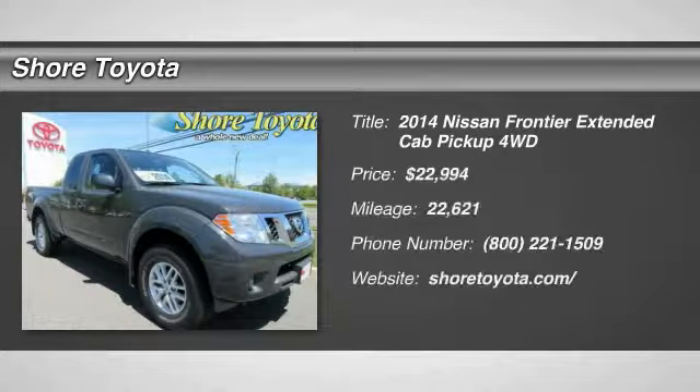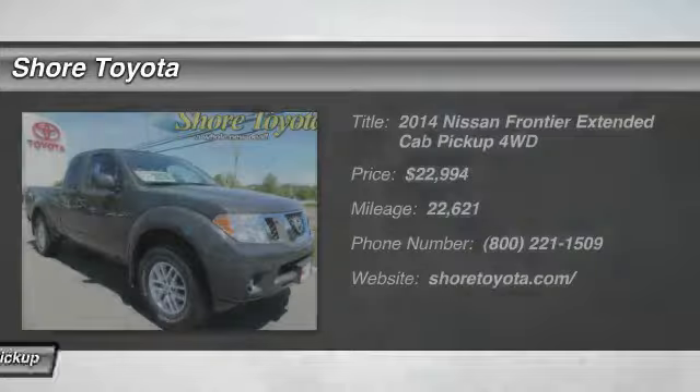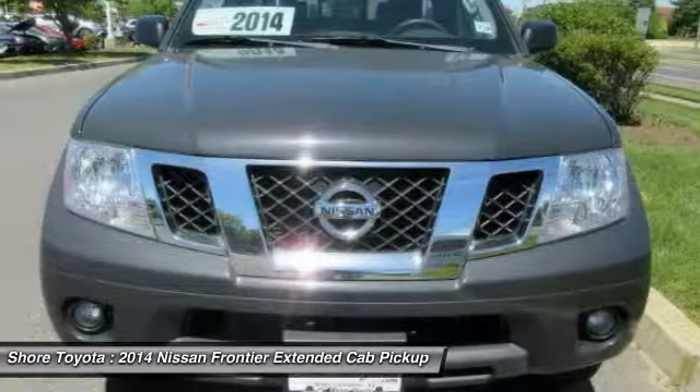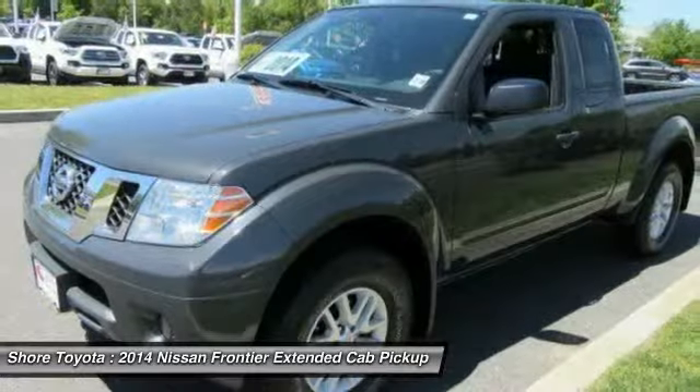Stop by and take a look at the 2014 Frontier. The Nissan Frontier offers a full-length, fully-boxed frame for strength, serious off-road capabilities, and a 5-star rating for side impact crash safety.